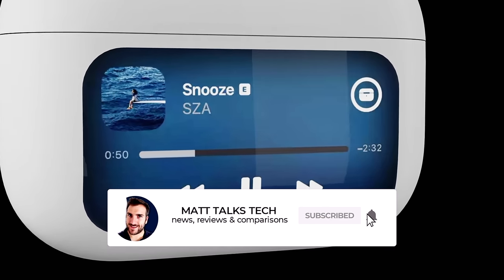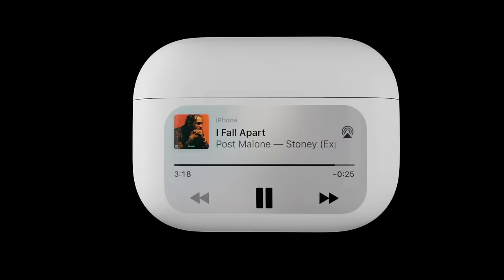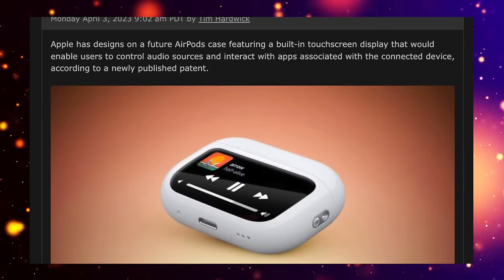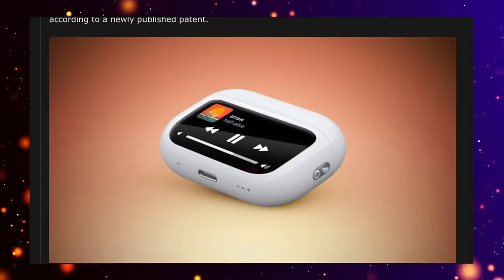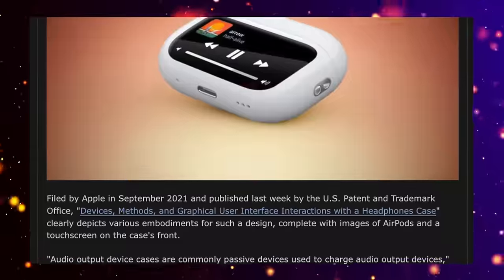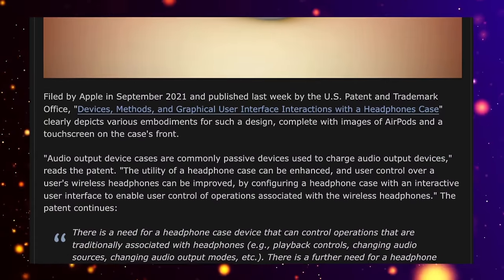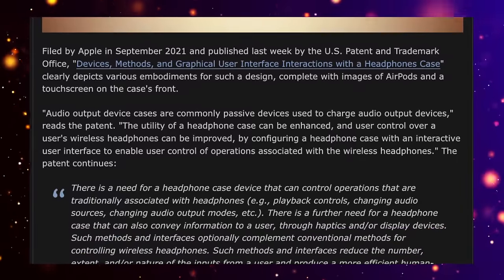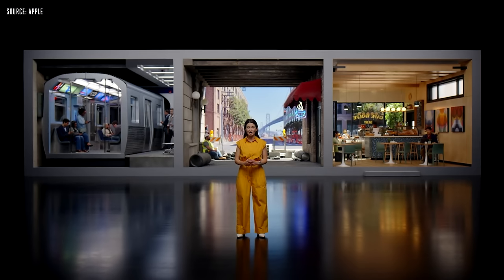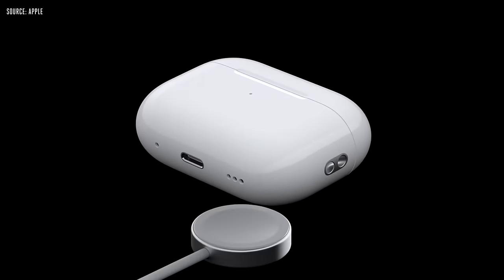Something else that could be coming is a touch screen on the very front of the AirPods case. It seems like Apple has filed a patent indicating they want to have controls on the front of AirPods on a screen — you'd be able to skip tracks, look into playlists, and things like that. Lots of competitors making earbuds have already started looking into this technology, so Apple may need to bring their version to the latest model.